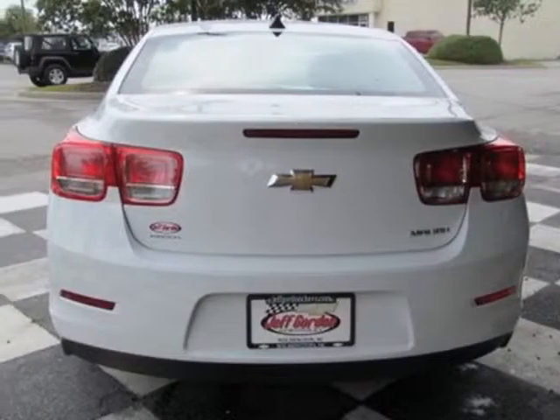This Malibu boasts a 2.5 liter engine and has a 6 speed automatic transmission.